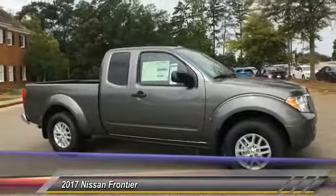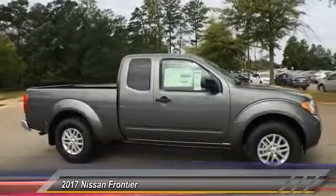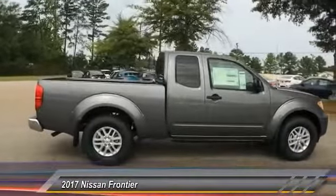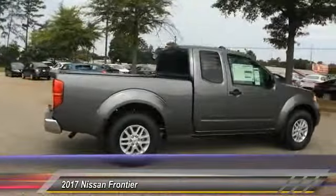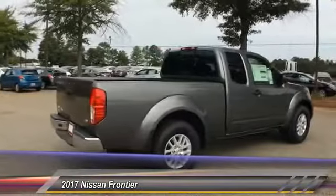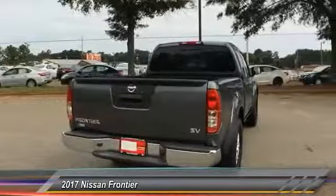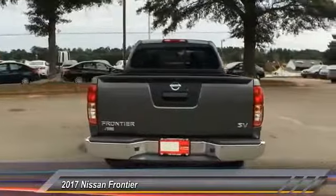The Nissan Frontier offers a full length, fully boxed frame for strength, serious off-road capabilities, and a 5-star rating for side impact crash safety. The Frontier's interior comforts include cab versatility, under seat storage, and seating for 5, and is priced below $30,000.